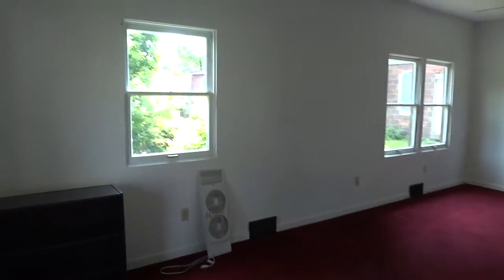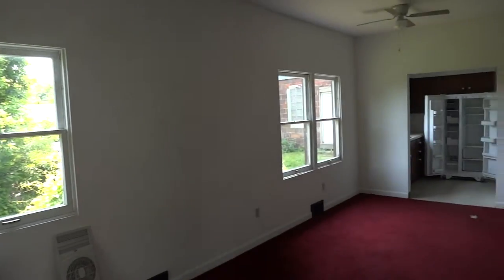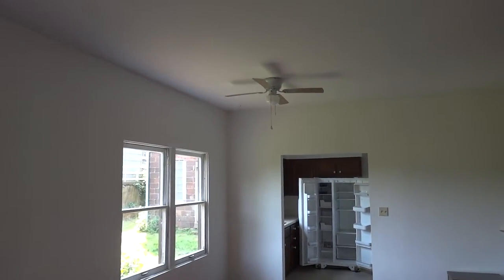This is the living room. Just walking inside, taking a look around. It's a nice big living room — nice and clean, nice and bright. There's a ceiling fan above the eating area, which is part of the living room.